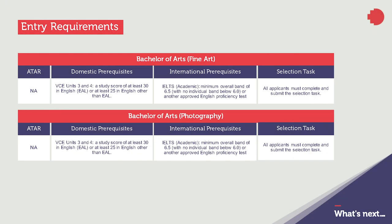For domestic applicants, we require VCE units 3 and 4, a study score of at least 30 in English or at least 25 in English other than EAL. We also accept applicants with equivalent studies. International applicants require an academic IELTS minimum overall band of 6.5 or another approved English proficiency test.